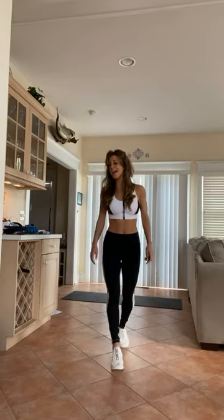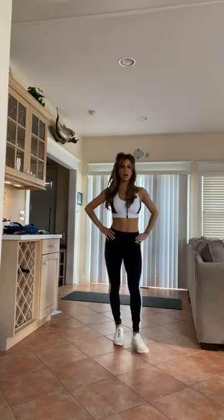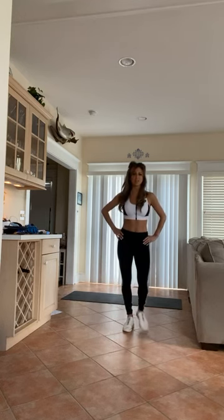Hello, everyone. Hi. Four o'clock — you don't know what that means. It's time to get moving. It's time to get fit. Happy Tuesday. Is it even Tuesday? Gosh, I don't even know what day it is. Can't keep track of these days anymore.